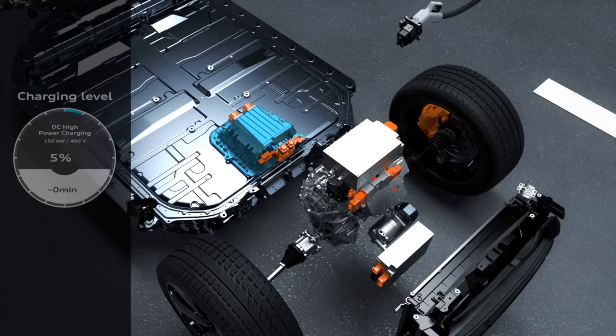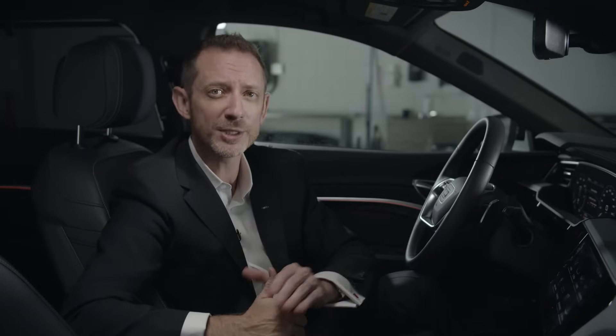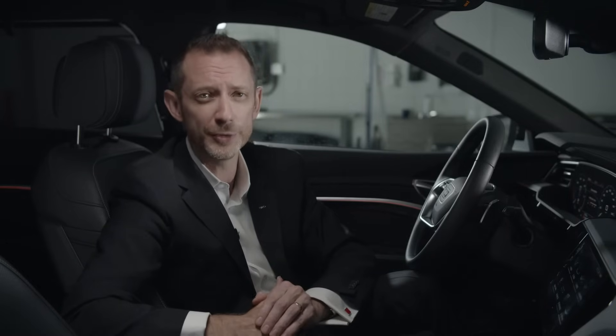When you use a Level 3 fast charger to charge e-tron, the charging equipment converts AC to DC outside of the vehicle at the point of the charging site, so the DC power flows directly into the vehicle and straight to the battery, bypassing the vehicle's own conversion equipment. This is a key reason why Level 3 DC fast charging can be so much faster than Level 1 or Level 2.